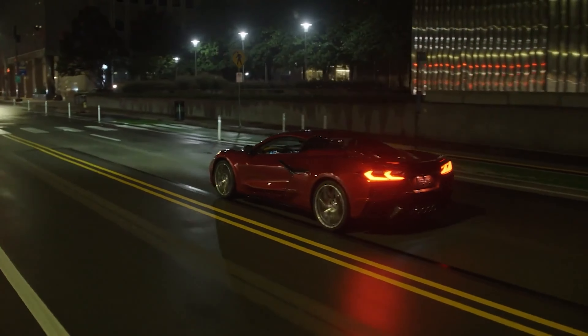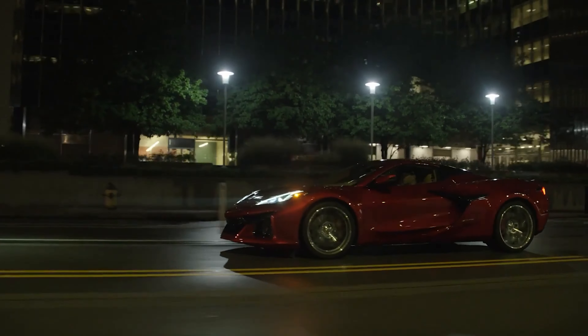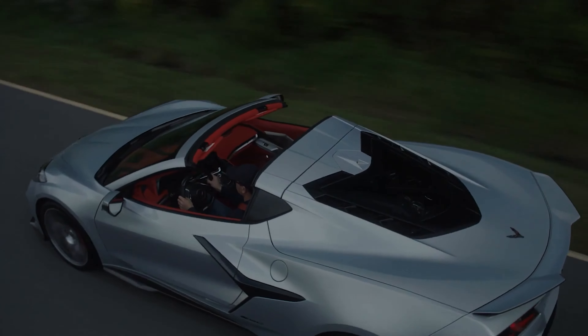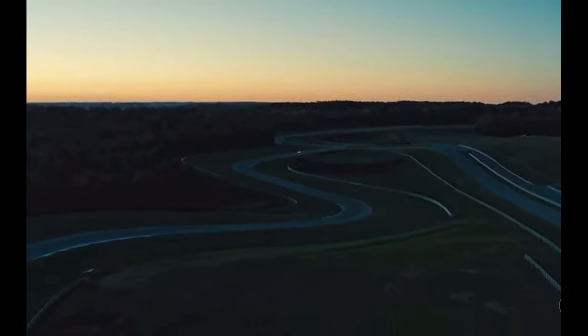There's a 20-inch wheel up front, 21-inch in the rear, and a 345 in the rear — massive, the biggest tire they've ever done on this car. You're getting a hand-built engine, so these are going to be low production numbers, but it's going to be a high-end vehicle and I am super pumped about this thing.